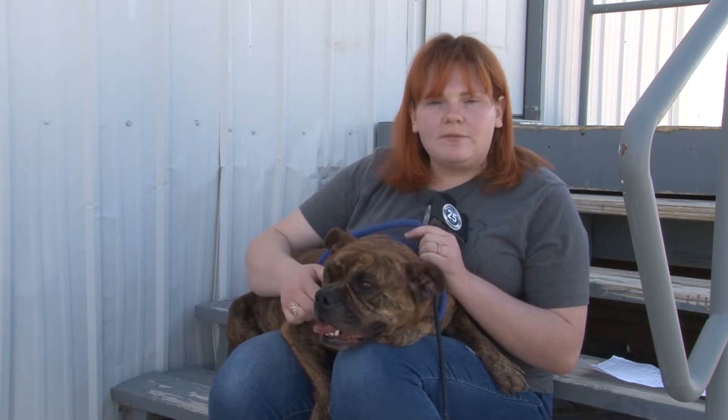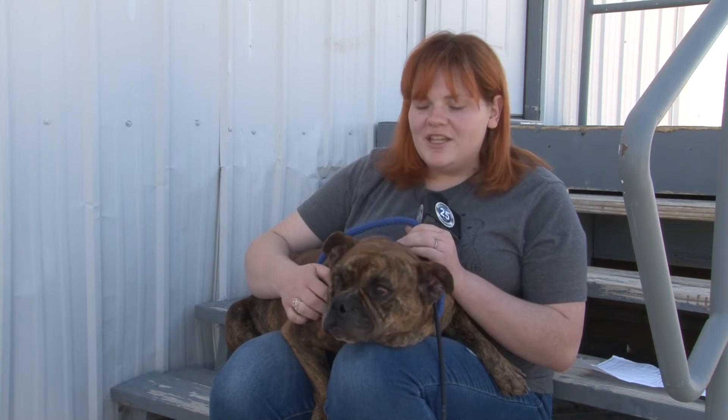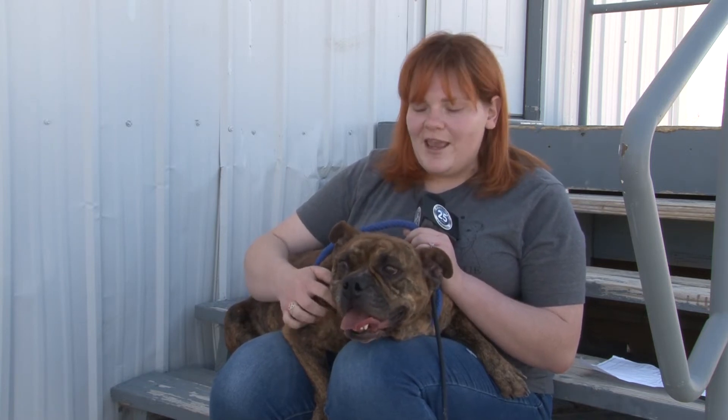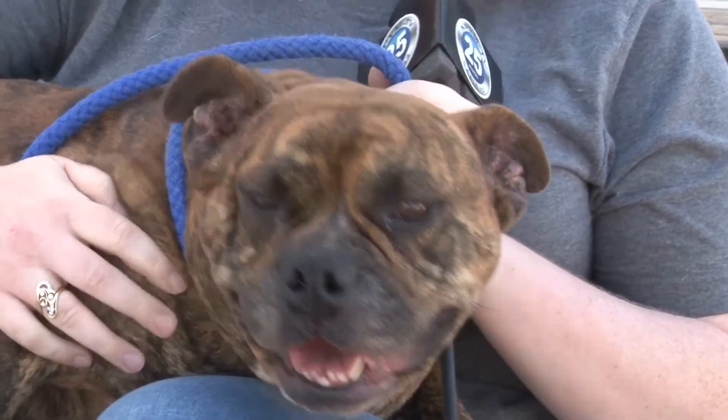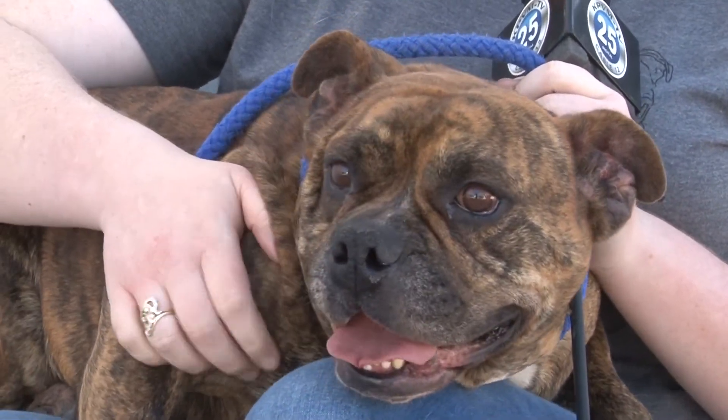She is what I would call a shmedium dog — she's too big to be a small, too small to be a medium. She is chunky and funky and just so excited for life. She has quite a lot of energy and a lot of muscle mass on her.